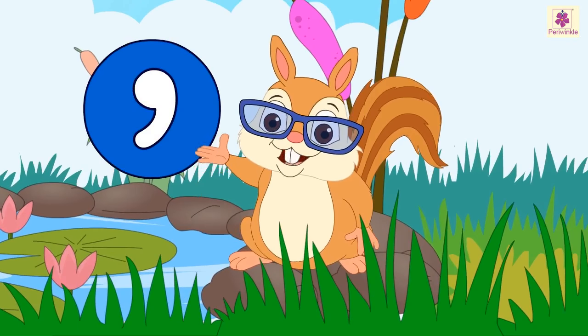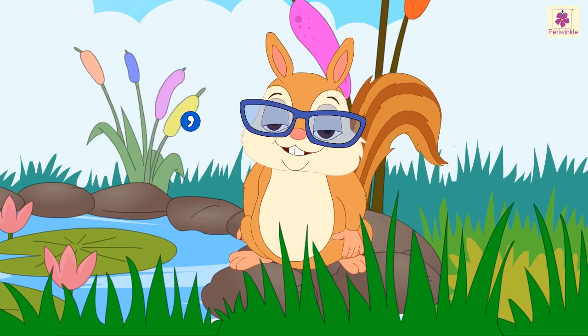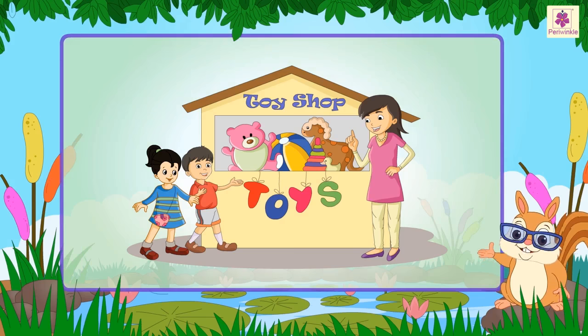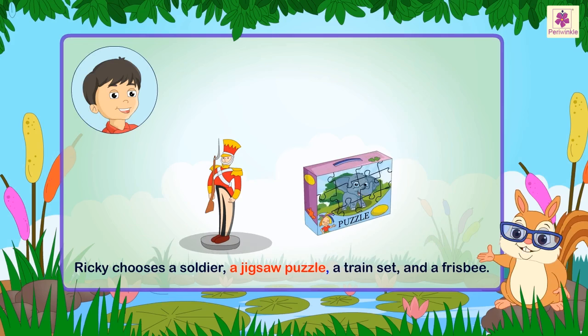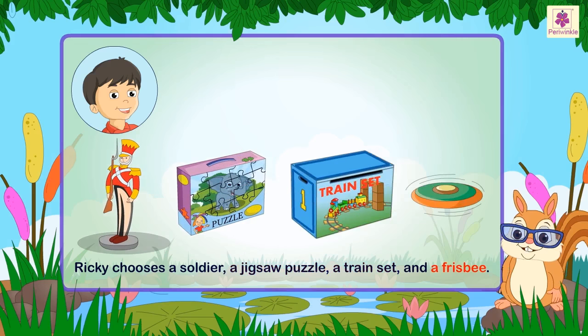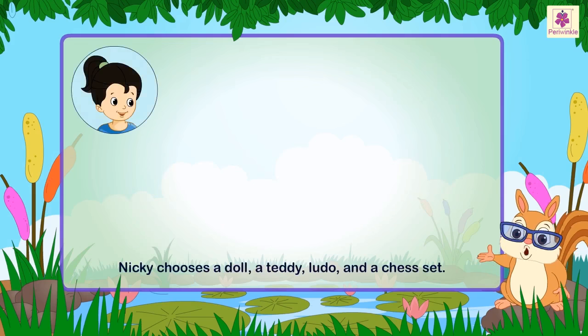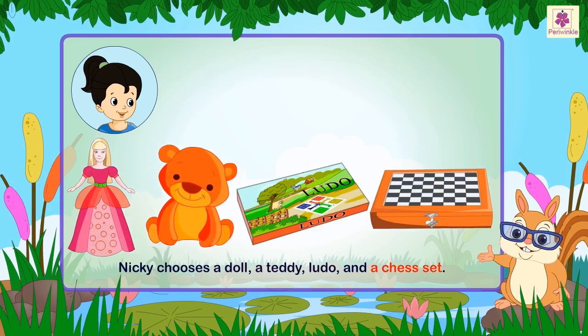A comma is a symbol. Let us learn how to use it. Aunt Ratna takes Nicky and Ricky to a toys and games store. She asks them to choose four things each. Ricky chooses a soldier, a jigsaw, a puzzle, a train set, and a frisbee. Nicky chooses a doll, a teddy, ludo, and a chess set.